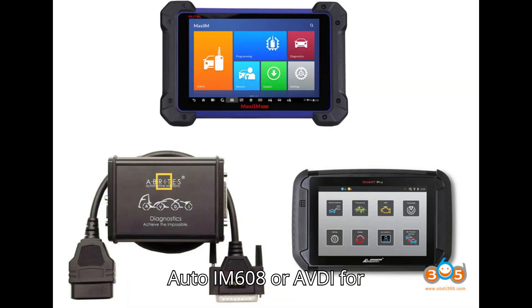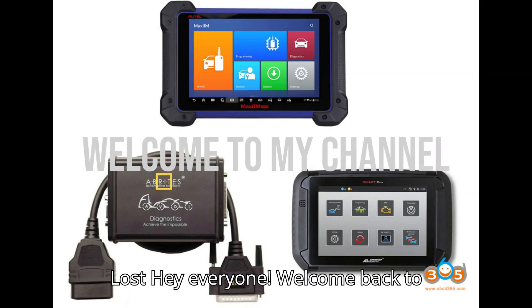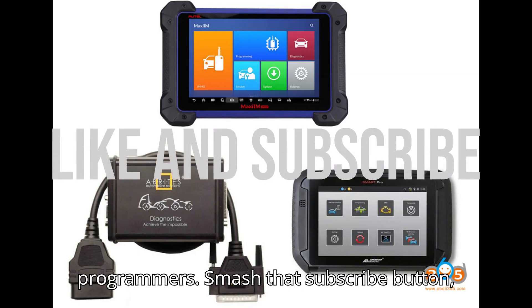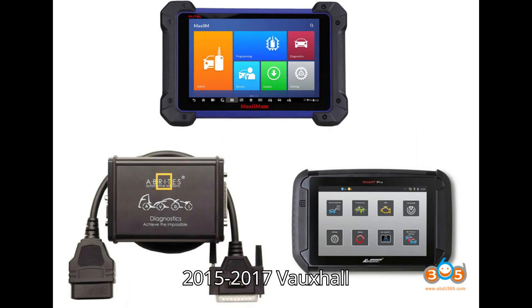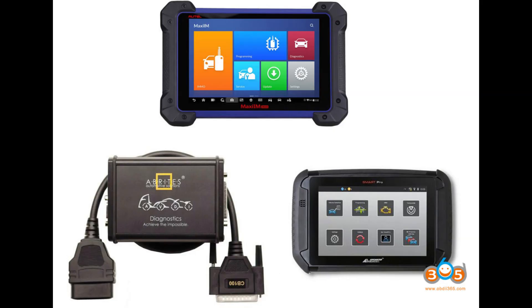Auto IM608 or AVDI for 15-17 Vauxhall Vivaro/Traffic All Keys Lost. Hey everyone, welcome back to my channel, your ultimate hub for automobile diagnostic tools and programmers. Smash that subscribe button, hit the bell, and show some love with a super thanks. Which tools do 2015-2017 Vauxhall Vivaro/Traffic All Keys Lost? Lonsdor, Auto IM508/IM608, SmartPro, or AVDI?